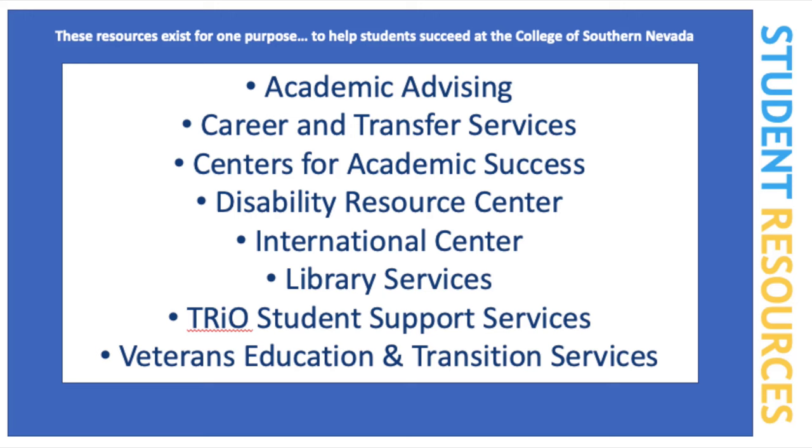We have TRIO, a federally funded program aimed to help first-generation college students, and counseling and psychological services where students can meet with a licensed therapist at no cost.